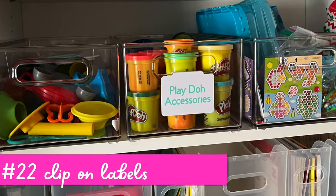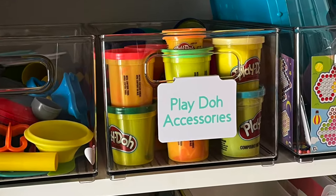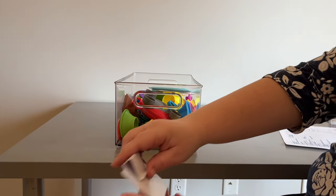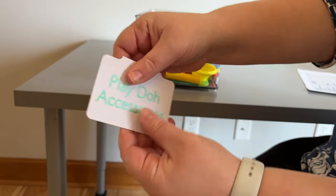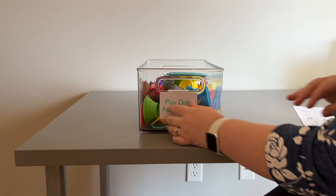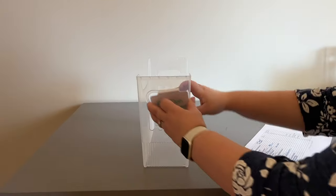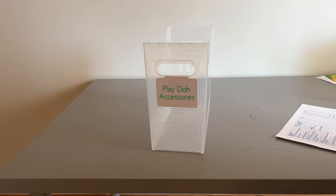I'm starting with these clip-on labels from Amazon, going in order of least favorite to most favorite — though I absolutely love all these things and would totally buy them again. They clip on easily and are a very thin material, so don't be expecting something thick and sturdy. However, they're super affordable. You can technically write on them with dry erase, but I feel like it doesn't come off well, so I prefer to put vinyl on them instead.